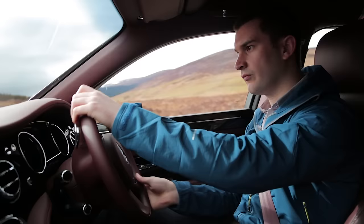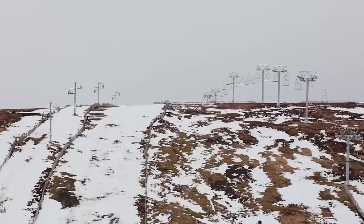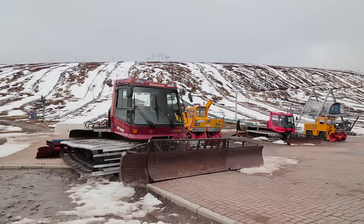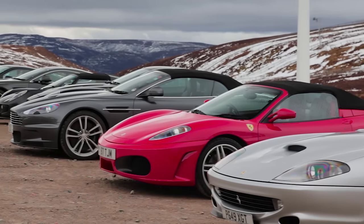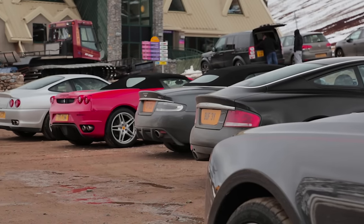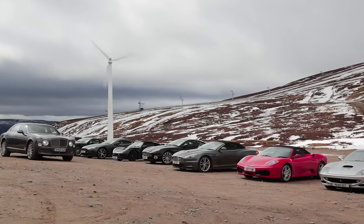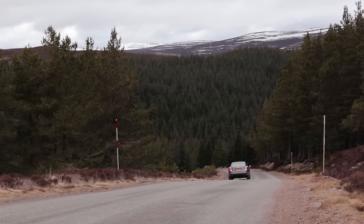The Mulsanne was eating up the miles as we headed out east of Inverness into the Cairngorms and into the mountain passes past ski resorts and snowcapped mountains, one of which we decided to stop at for lunch, where much to our surprise we found a car park full of supercars. After a quick stop for lunch, we headed south towards Edinburgh and the Gumball 3000 rally.